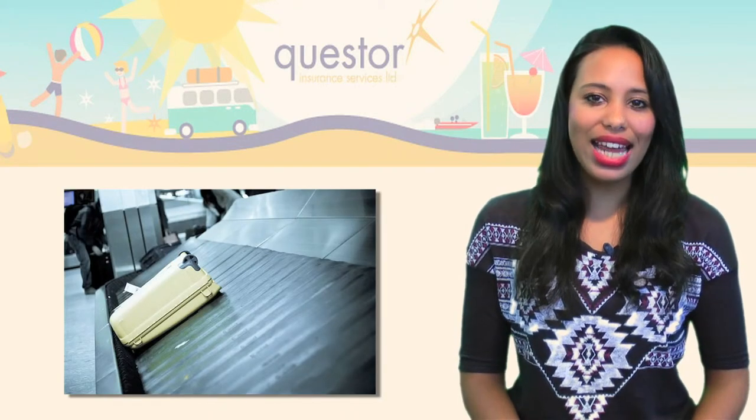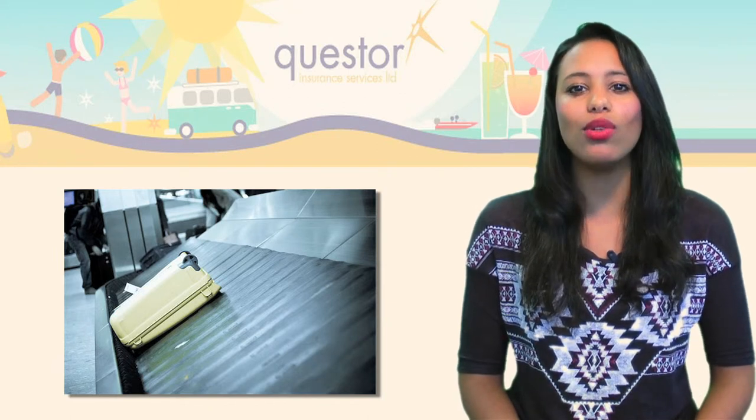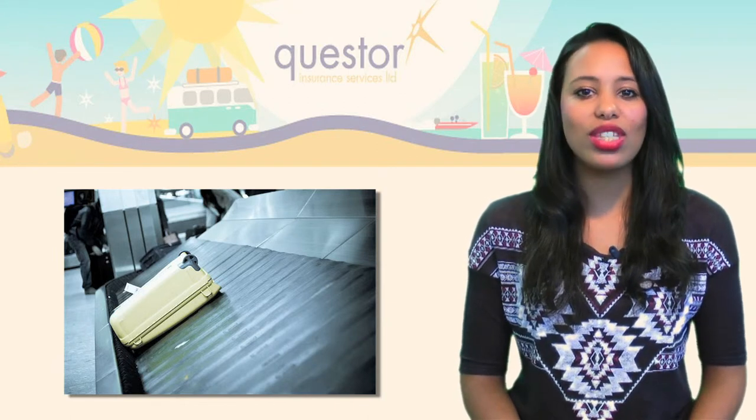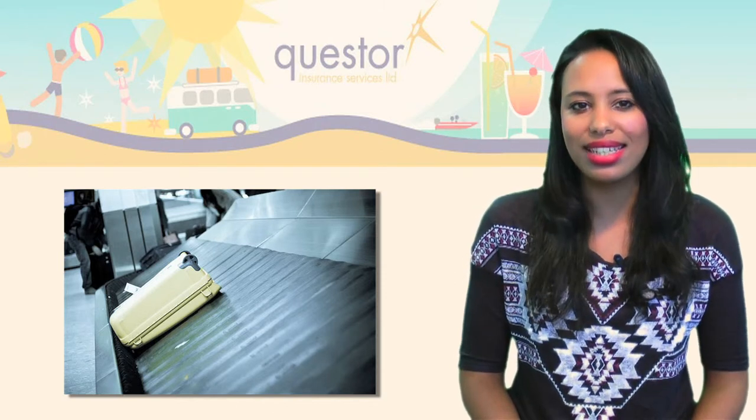With a number of budget airlines charging for checked-in luggage, cramming your holiday wardrobe into a carry-on case will save you loads of money. Check out the size of the suitcase and the hand luggage that are permitted by your airline, as they do differ from company to company.